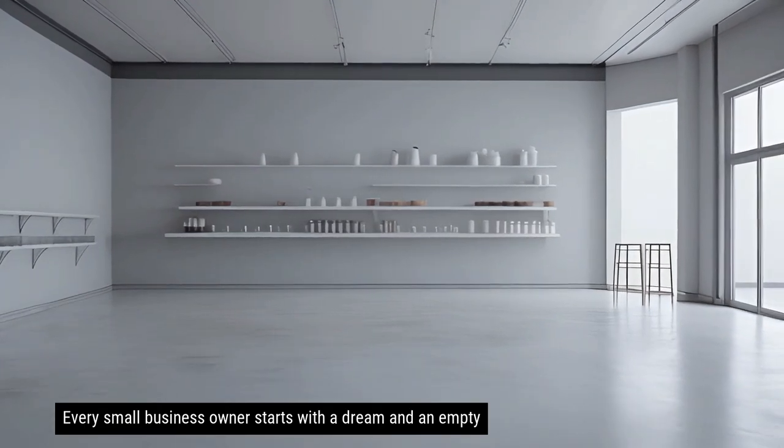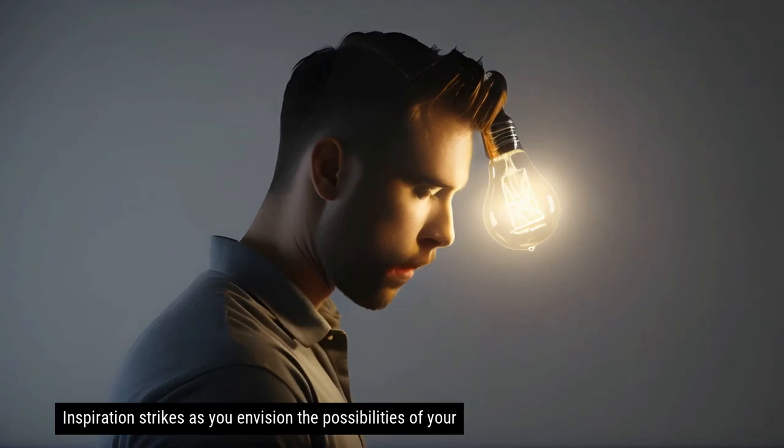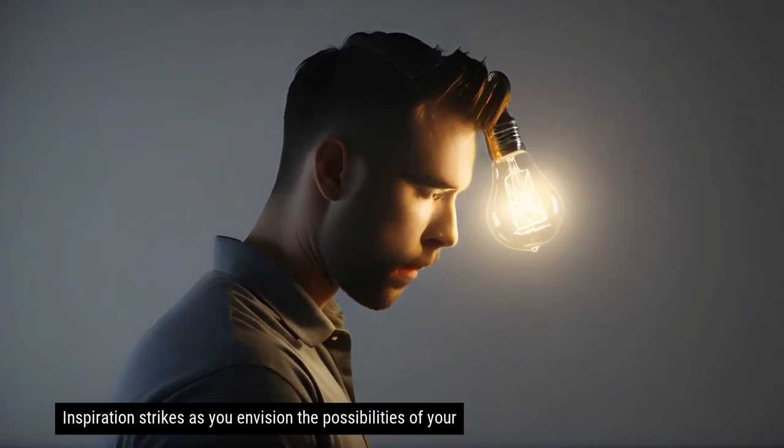Every small business owner starts with a dream and an empty space. Inspiration strikes as you envision the possibilities of your new shop fit out.